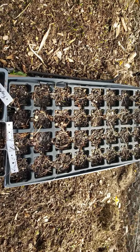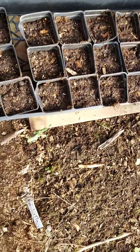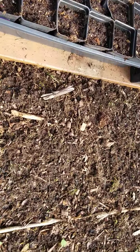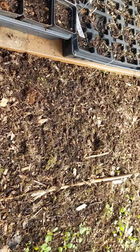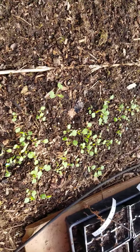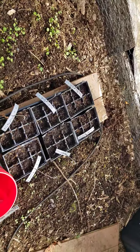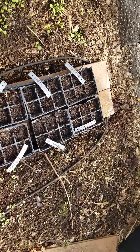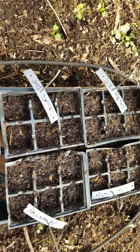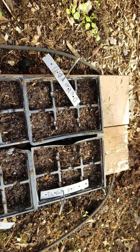Those are sweet peas that haven't come up yet. There's also a red lettuce that hasn't come up yet. This is arugula — it's doing well. Some more things I planted yesterday: cilantro, dill, and another kind of dill — mammoth and ducat.